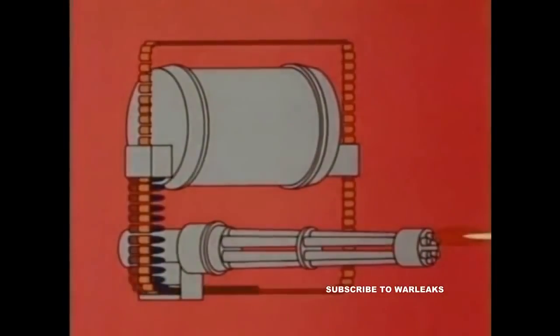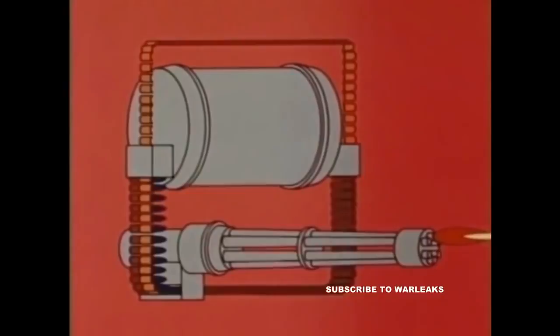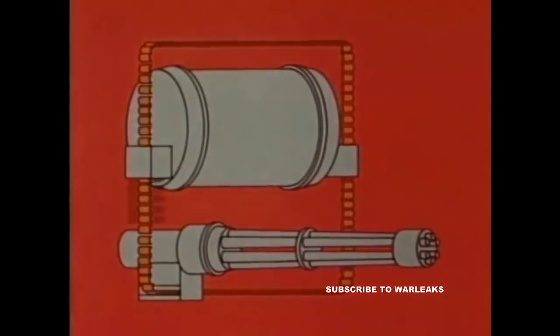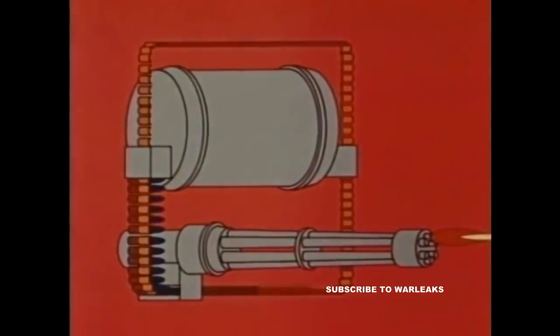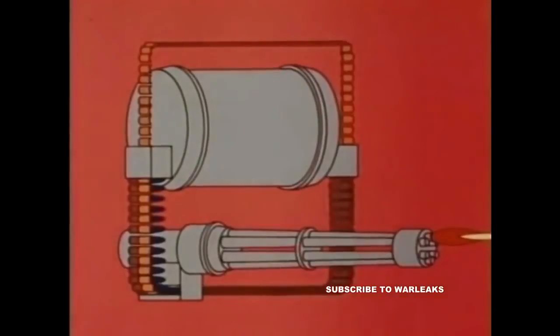The conveyor transports the rounds to the gun and returns the spent cases to the drum's rear entrance unit. Spent cases are reinserted in the drum for downloading later. This system maintains positive control of all live and spent ammunition, thus increasing gun system reliability many times over linked systems.